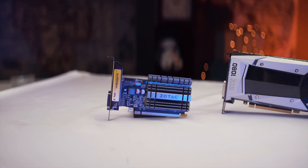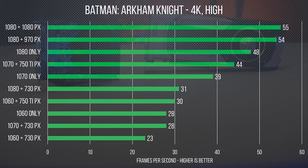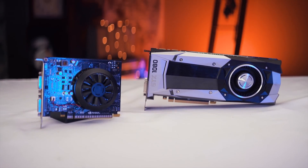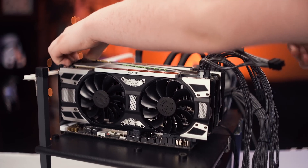When looking at the 1080, we saw similar extremes. Paired with the 730, it dropped almost 16 FPS. With the 750, it gained just over 5 FPS. Going up from there, we seemed to max out at a gain of about 6 to 7 FPS, even when the dedicated PhysX card was another 1080.